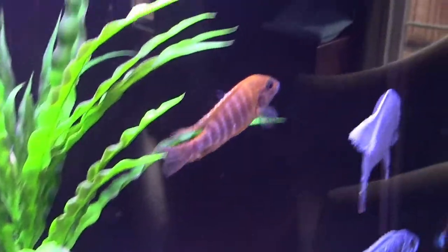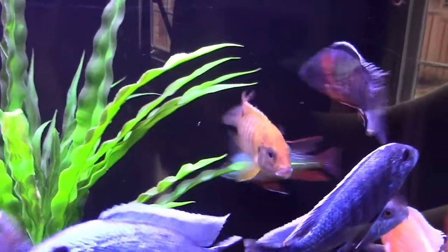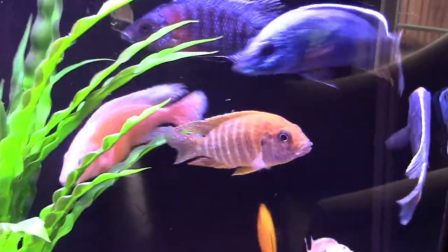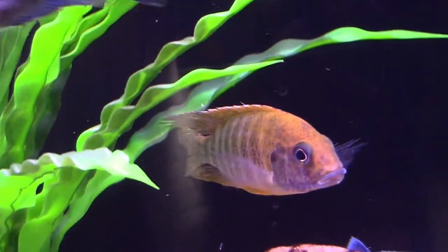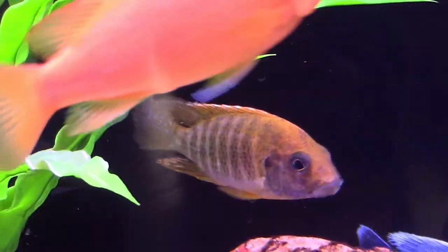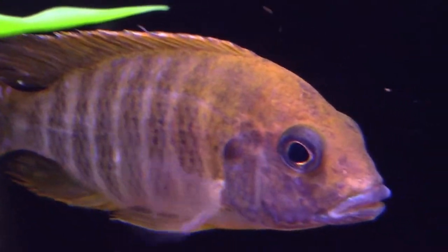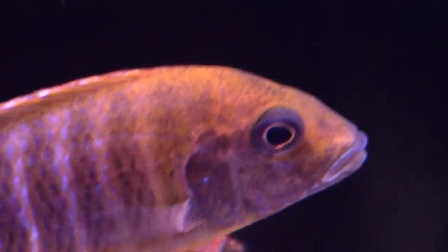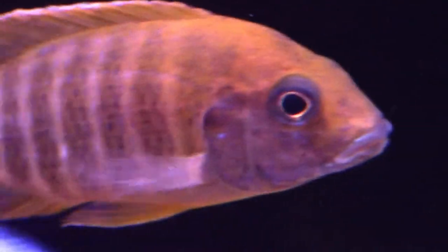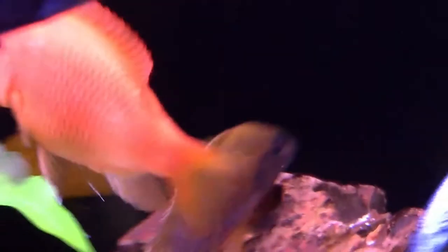His maximum size is about five inches, and he's very close to that. So it's possible that he's not going to get any bigger, but he's definitely going to get more colorful. You can see that he looks fairly shy, although he's not hiding up in the top corner of the aquarium. All these guys have been in for about four hours now. I can't wait for him to settle in and color up.